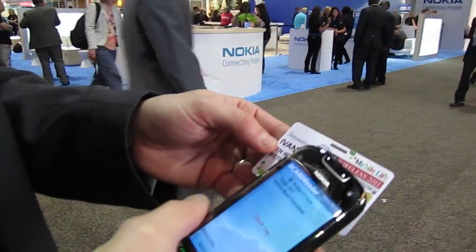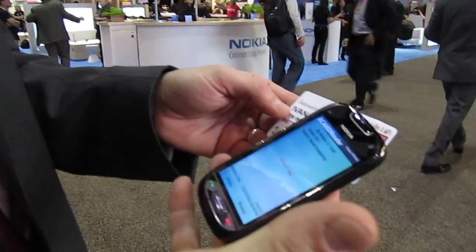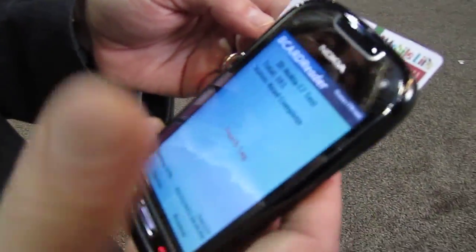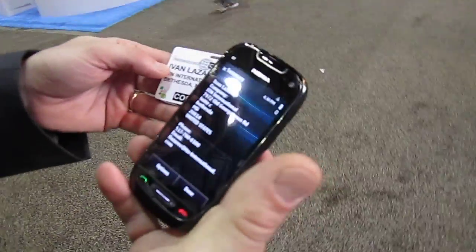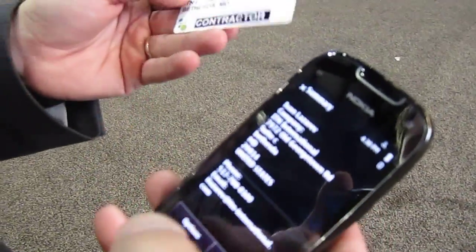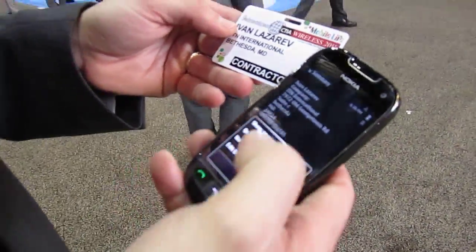Here we are at CTIA Wireless 2011, and here is a C7 from Nokia running a full version of B-Card Reader. B-Card Reader will simply go into a card, read the content of a card, and provide all the information from the B-Card generated at CTIA.